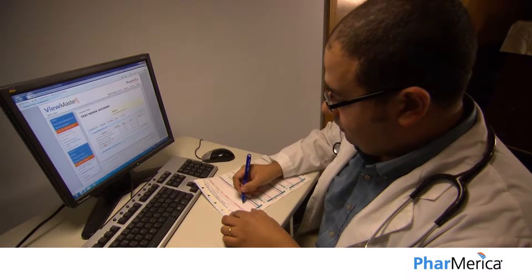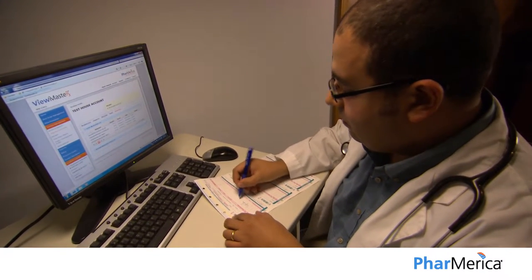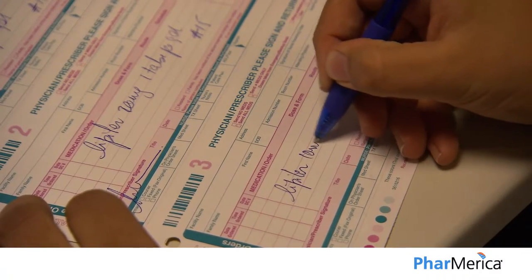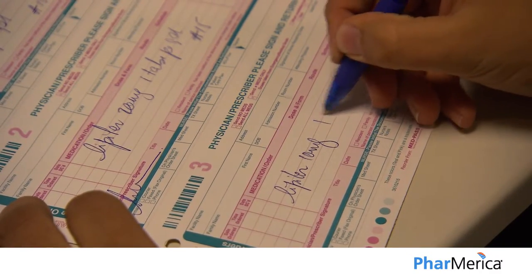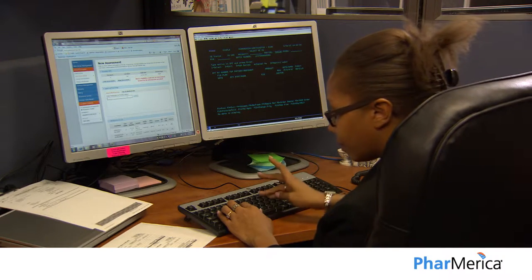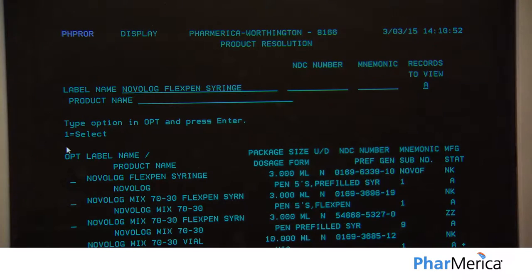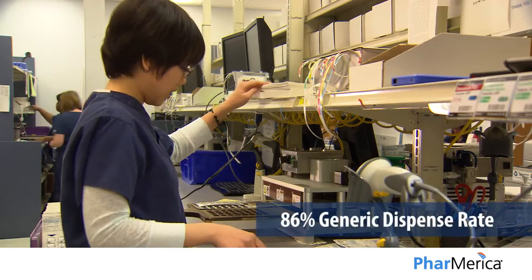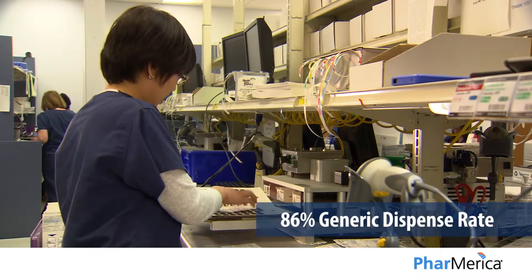Starting with the first prescription, Phamerica maximizes your cost savings for both Medicare Part A and Part D residents, promoting generic and cost-effective brand medications. When we receive your prescription, we move it to a generic equivalent whenever possible. Phamerica's industry-leading generic dispense rate converts 86% of dispenses to generics on your behalf.